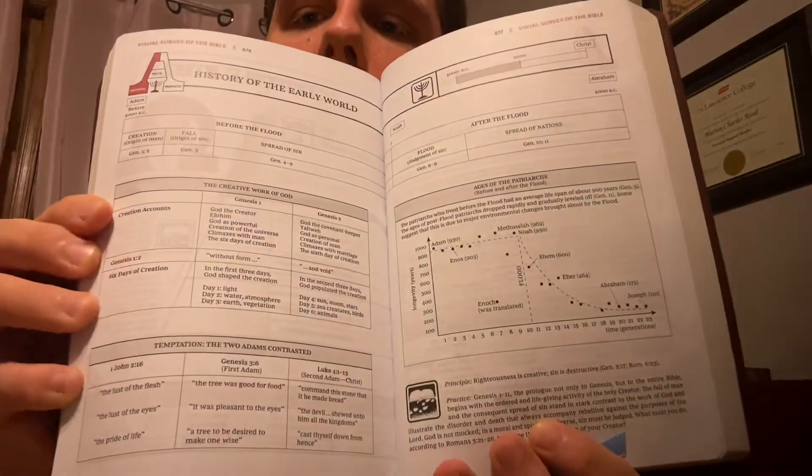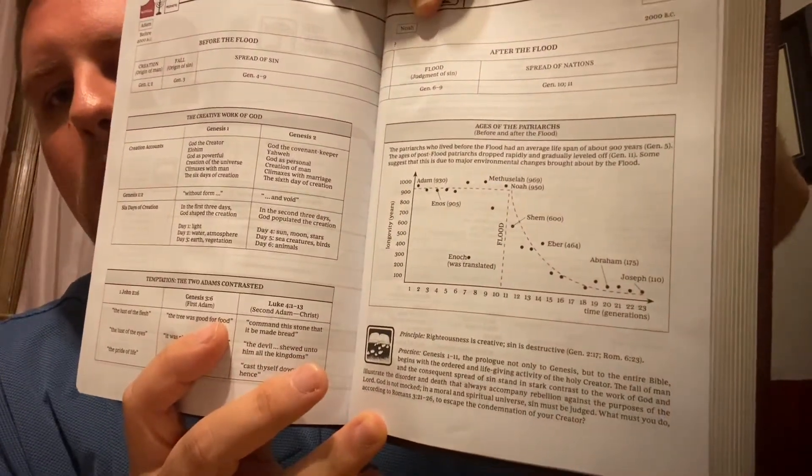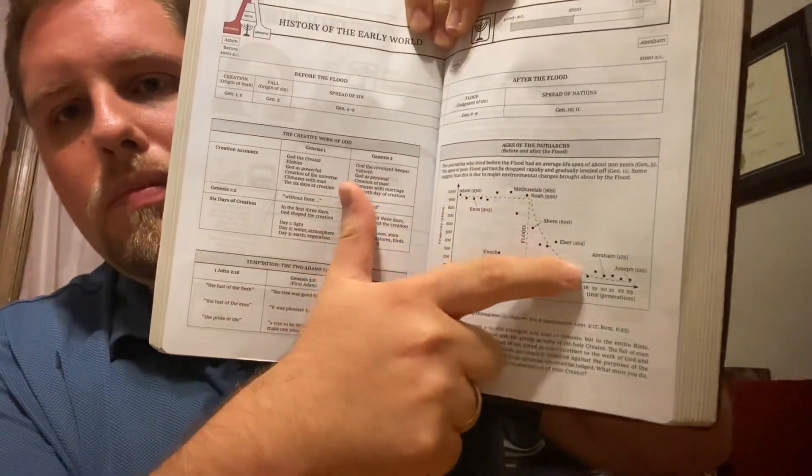Here we have the history of the early world — it's got charts and ages of the patriarchs, longevity in years. Remember, back in the very early history, especially before the flood, people were living a long time. Methuselah, I believe, was the oldest man — he lived the longest and was 969 years old when he died. So this kind of gives you a little graph of how long these people were living before the flood, and then you can see how that lifespan dropped off.